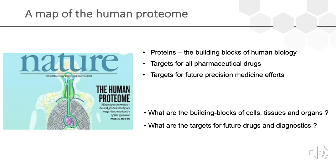We have tried to create a map of the human proteome. This is important because proteins are the building blocks of human biology — they are the targets for almost all pharmaceutical drugs and also targets for future precision medicine efforts. The question we are asking is: what are the building blocks of cells, tissues, and organs, and what are the targets for future drugs and diagnostics?